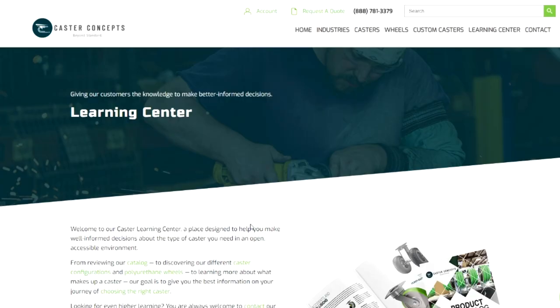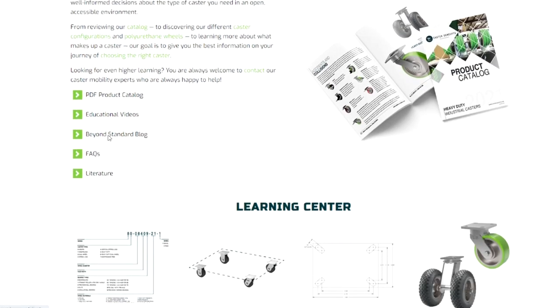We've made this information as accessible and easy to understand as we can, but we're always just a phone call or a chat away if you ever have any questions. We've broken down the categories to make searching simple. You can download our catalog or click on our educational videos.